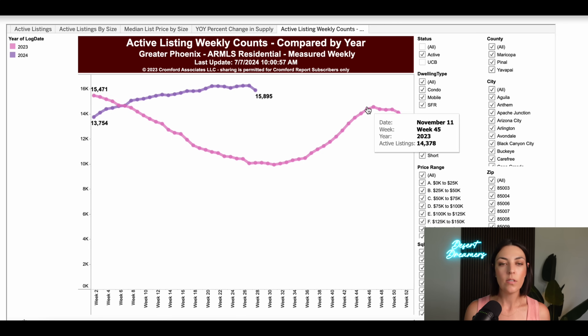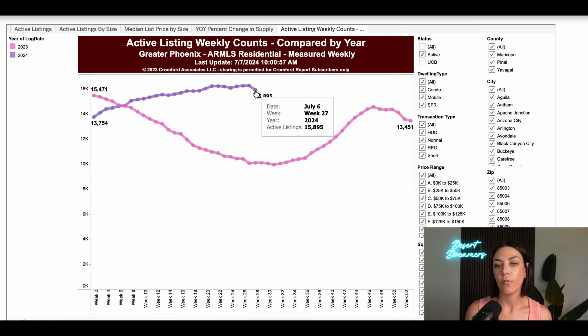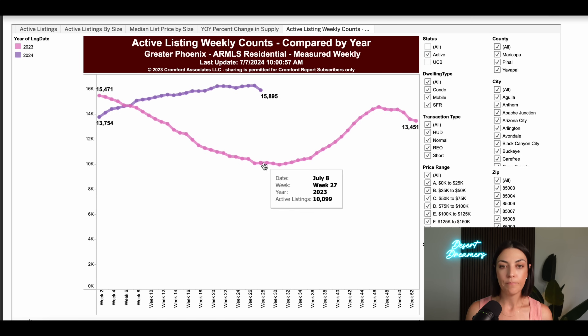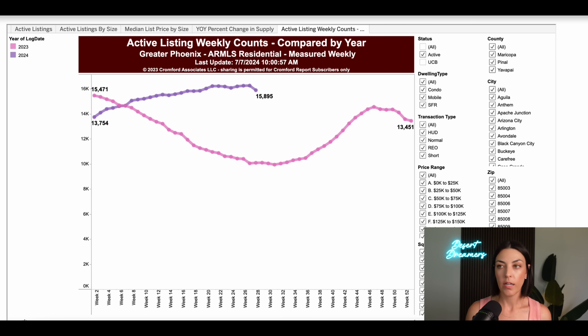Thanks for joining me today. This is the active listing weekly counts compared year over year. The purple line is where we're at today — about 15,895 homes on the market. Last year at this time we were at about 10,000, give or take. Looking at only single family homes, it's actually a 57% increase year over year. Knowing that inventory is up 57% year over year is a little bit of a scary thought, but what might be scarier is there are some price ranges where that number is even higher.